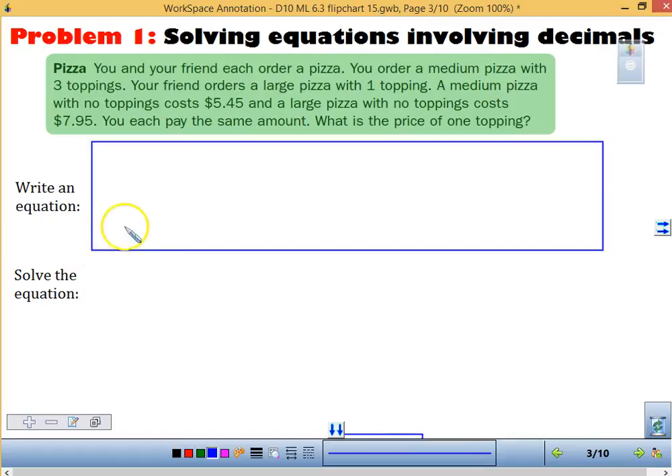One of the things as we start is we're going to be trying to write equations. So when we write our equations and read this problem: you and a friend have ordered a pizza. You ordered a medium pizza with three toppings. Your friend orders a large with one. A medium pizza with no toppings costs $5.45, a large with no topping costs $7.95. You pay the same amount. What is the price of one topping?